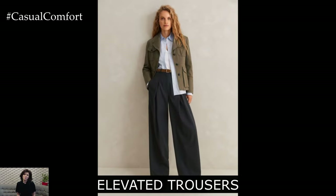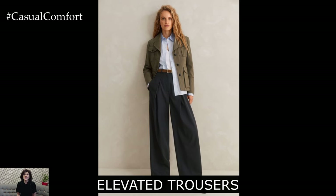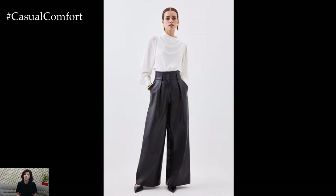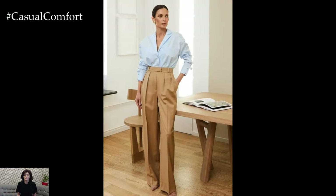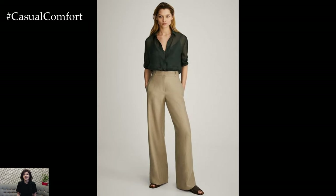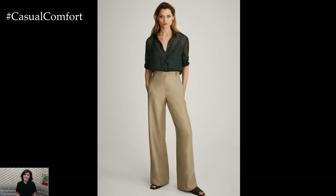Next, let's discuss trousers. Gone are the days when business casual meant slacks that were boring and unflattering. Today, trousers come in all sorts of stylish cuts and fabrics that can add a touch of elegance to your outfit. High-waisted trousers with a wide-leg fit are particularly on-trend and can create a beautiful silhouette that's both flattering and professional. Pair them with a tucked-in blouse or a fitted top to balance out the volume.